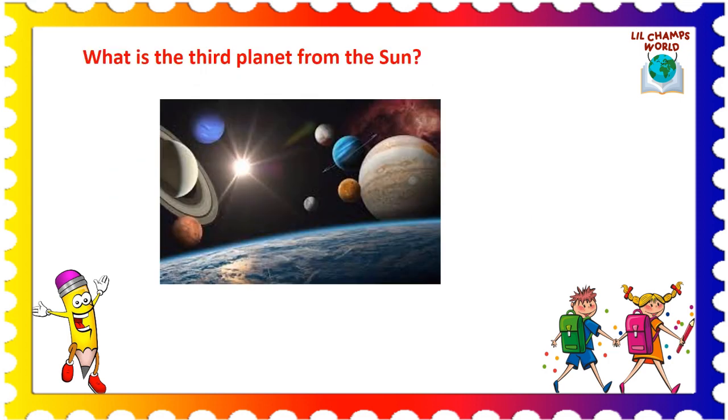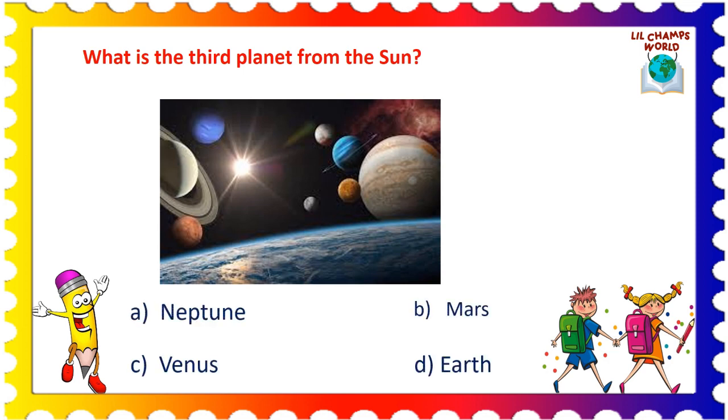The first question is: what is the third planet from the Sun? Options are: A. Neptune, B. Mars, C. Venus, and D. Earth. The correct answer is option D. Earth.